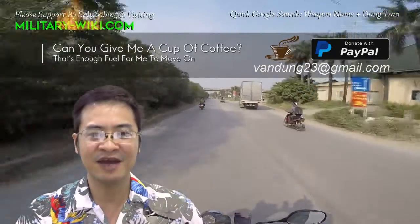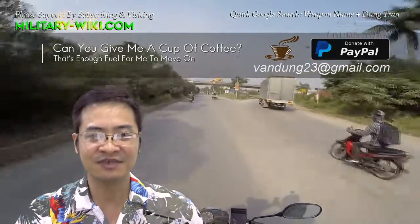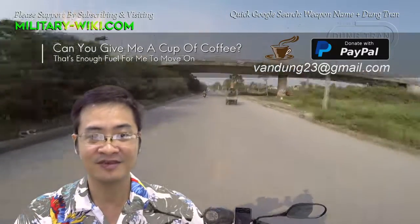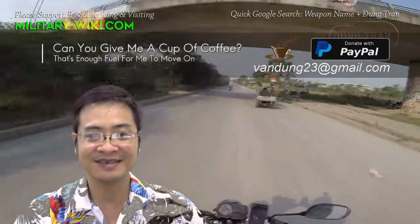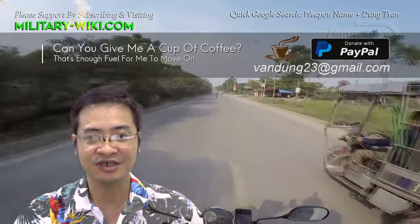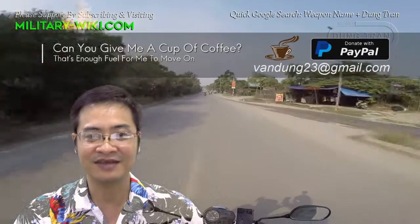That concludes the video about the Japanese Type 73 armored personnel carrier. Thank you for watching. If you find this video interesting, please give a thumbs up. Don't forget to subscribe to support the channel. Goodbye and see you again in the next videos.